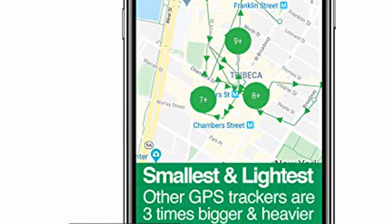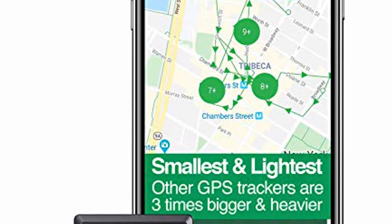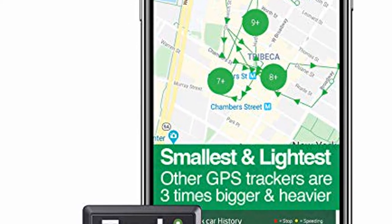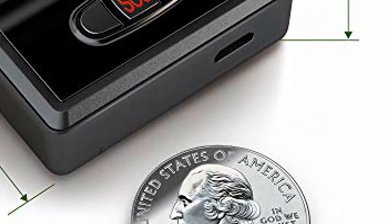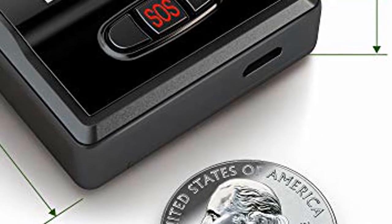Monthly fee required. Unlimited distance real-time tracking. Full USA and all countries worldwide coverage. International SIM card included. Monthly fee of $19.95 required, or as low as $9.95 for long-term plans.